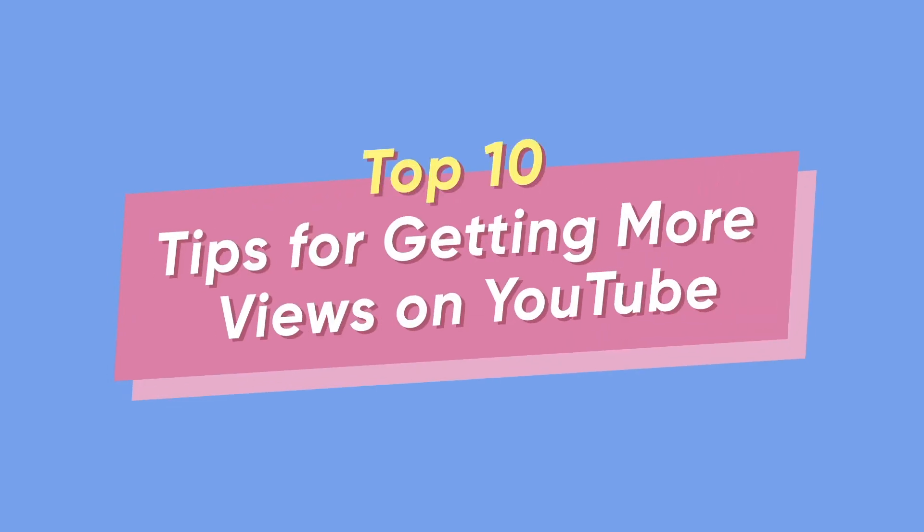Alright, let's go to the chase. This video is about YouTube views — more specifically, the little tricks you need to know to get more views on YouTube. Now that I've hit my SEO target, let's get this video started. Hey guys, this is Jens from StudioTail and today we're going to be discussing the top 10 tips for getting more views on YouTube.